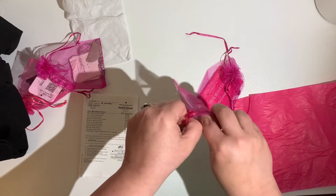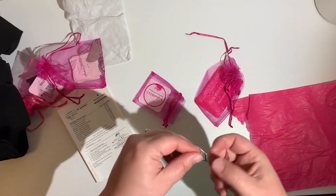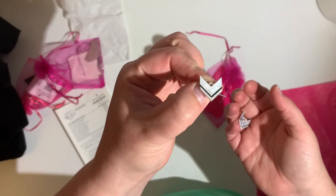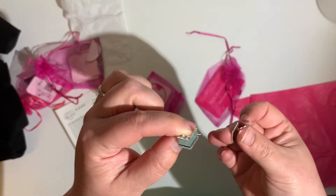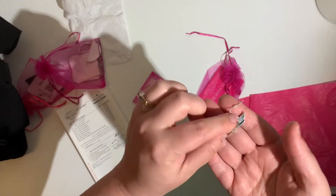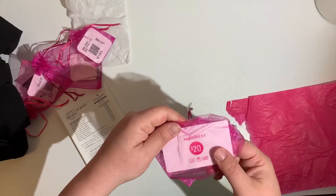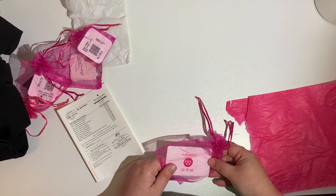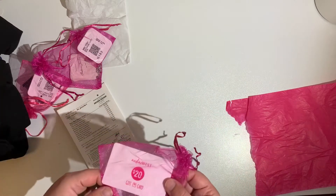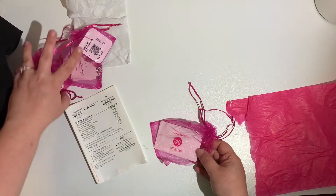This looks like another set of earrings. You can ask them not to send bracelets — I just don't wear bracelets, so I took that off my style profile. I don't like these earrings either; they're $19.99. Then they did send a gift card — a $20 gift card. You can gift a friend $20 for only $5. I don't have any friends that do Nadine West, so I probably won't be keeping this either.